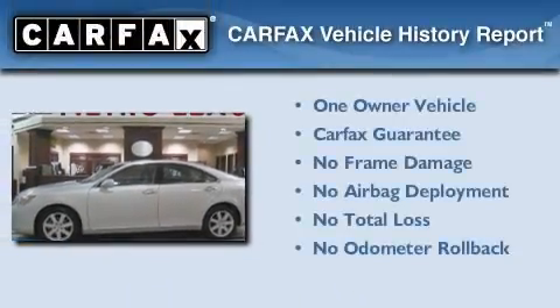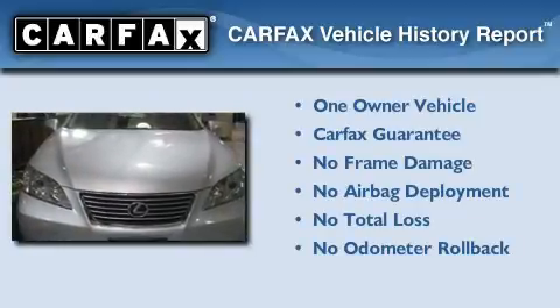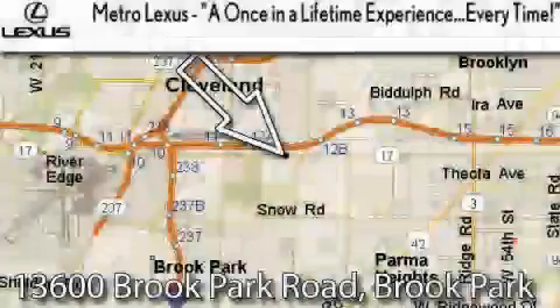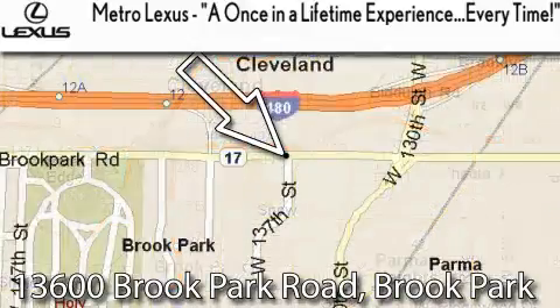This Lexus has had only one owner, and it qualifies for the Carfax Buy-Back Guarantee. We invite you to contact us today to learn more about this vehicle. Metro Lexus is located at 13600 Brook Park Road in Brook Park — a once-in-a-lifetime experience, every time.